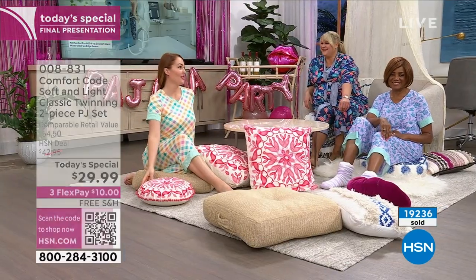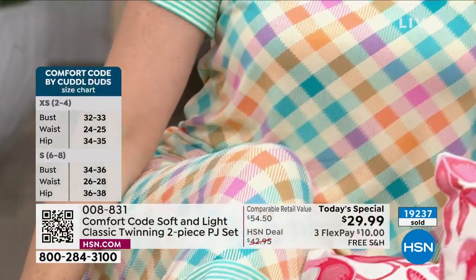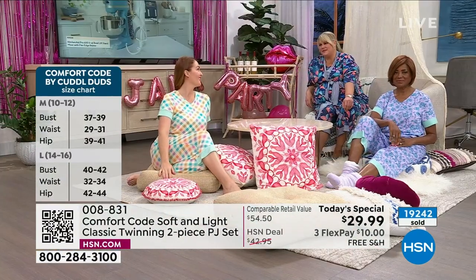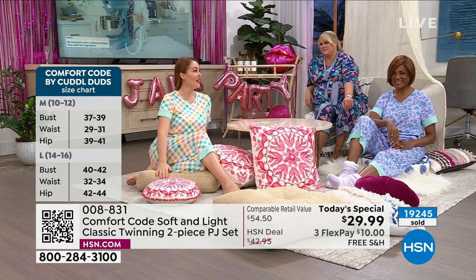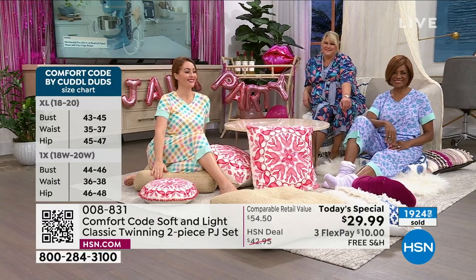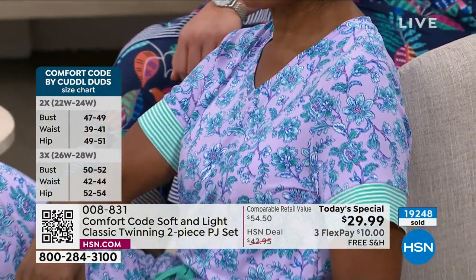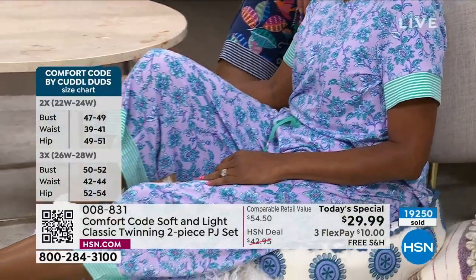That gingham that Amy's wearing — you're also going to see our petite model Patsy in a minute. We're having a mommy-daughter moment; she gets to be my adopted mom today because we've been matchy-matchy a lot. We're going to go over and have a little slumber party. Let me give you some quick measurements.